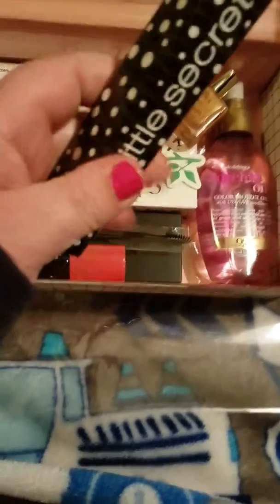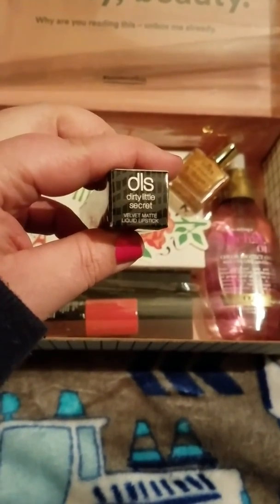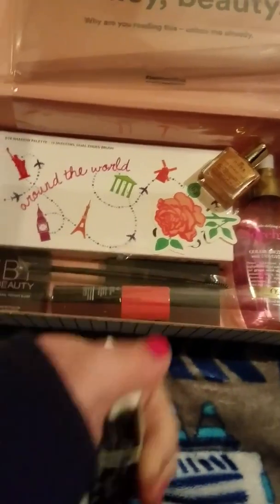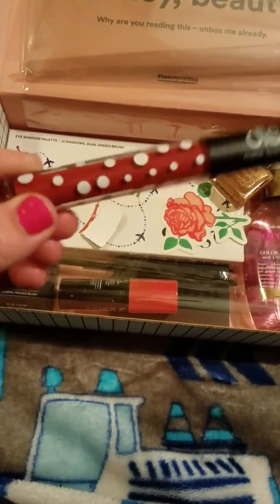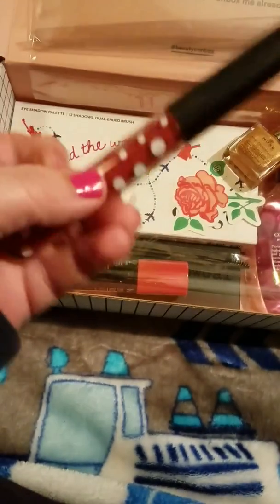Got Dirty Little Secret — this looks like a lip gloss or something. Dirty Little Secret Velvet — ooh, it's a liquid lipstick! It's like a red, but it's like a dark brick. It's called Rust. It's pretty.